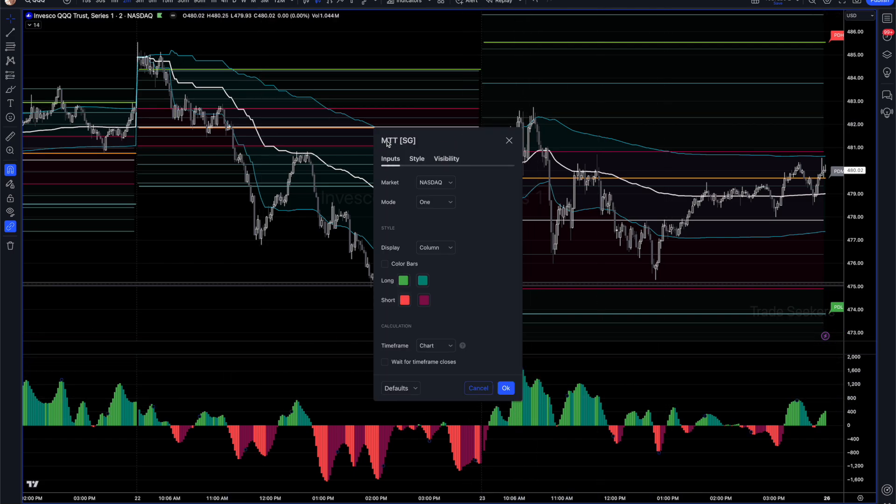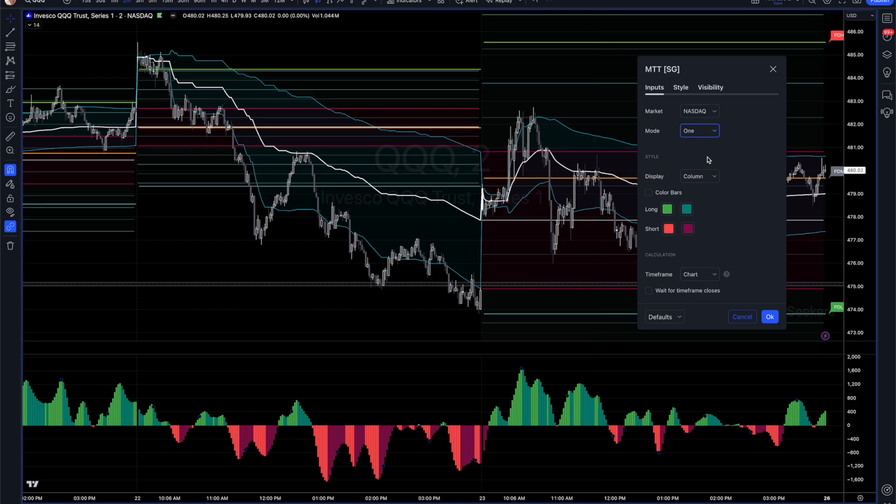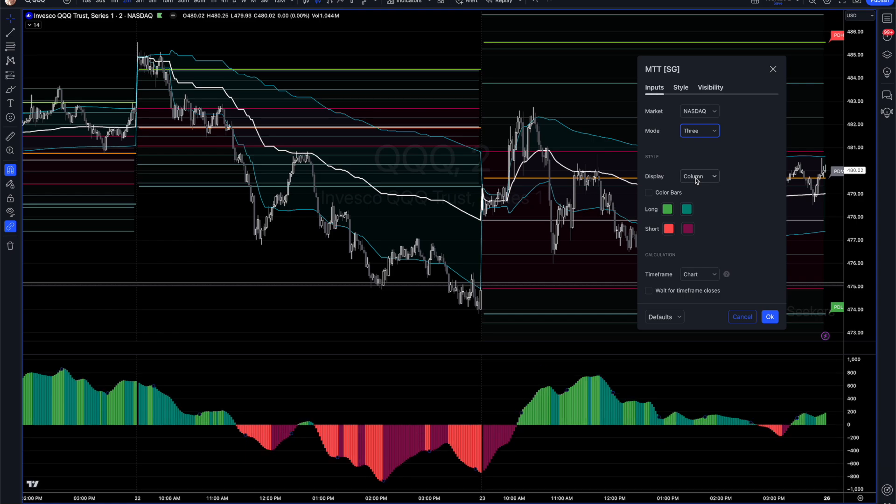This indicator is called Market Tick Trend. You can pick the NYSE or Nasdaq for your market. You've got these different modes - the modes are a smoothing factor rolled into one. Mode one would be the most sensitive and quickest; mode two starts to smooth it out and give a different picture. Interestingly, I didn't actually plan for this, but because of the gap-ups and the nature of how it's been working, it actually resets every day but you get a complete day-to-day picture.